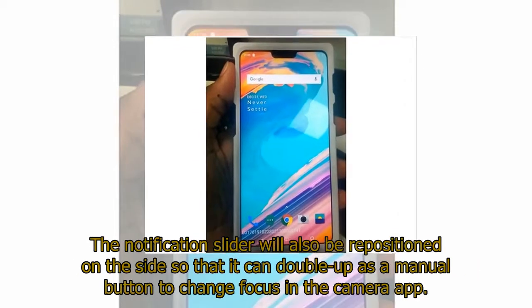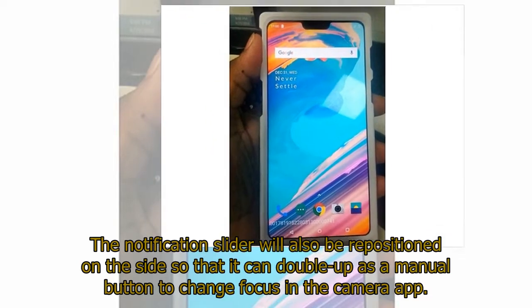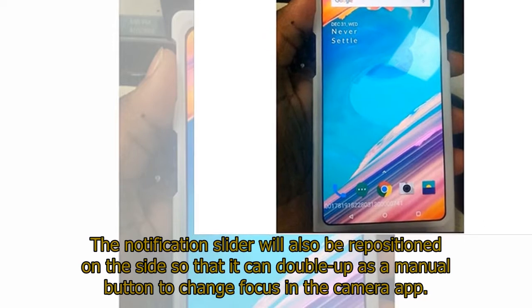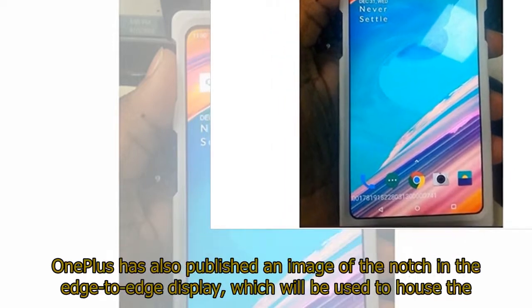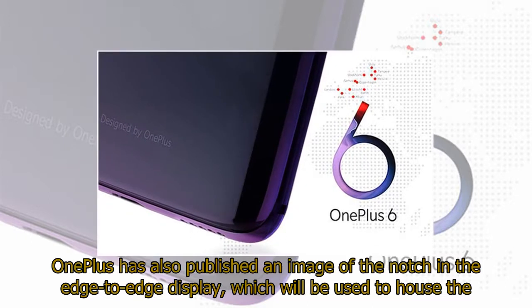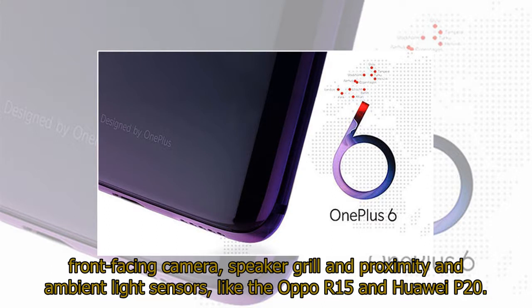The notification slider will also be repositioned on the side so that it can double up as a manual button to change focus in the camera app. OnePlus has also published an image of the notch in the edge-to-edge display, which will be used to house the front-facing camera, speaker grille, and proximity and ambient light sensors, like the Oppo R15 and Huawei P20.